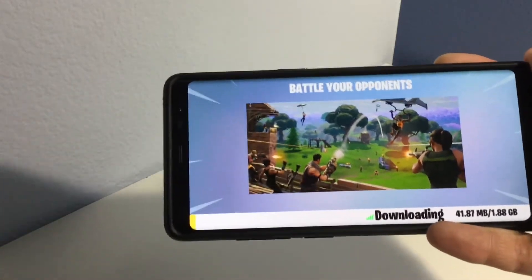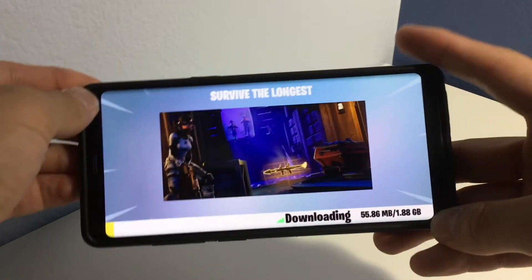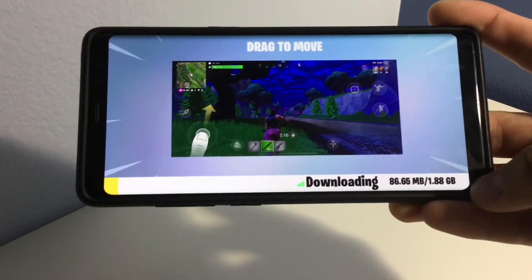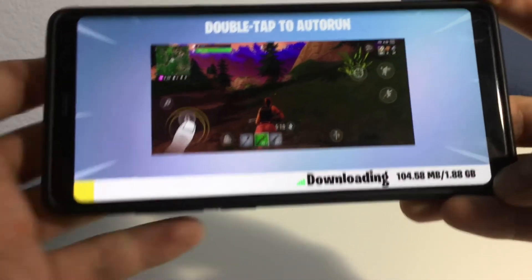I'm just going to talk about the game really quickly. I love how they were able to incorporate that full screen mode — that's really nice. It was designed for Samsung devices, which pretty much all have that 19 by 9 aspect ratio.